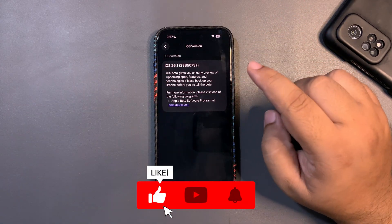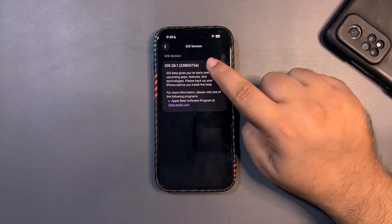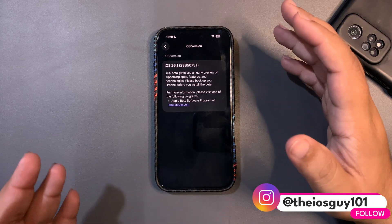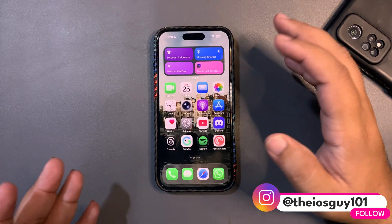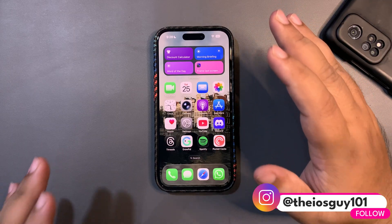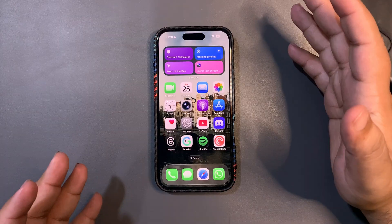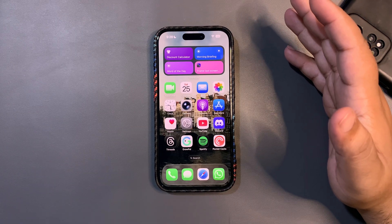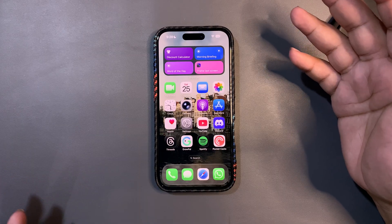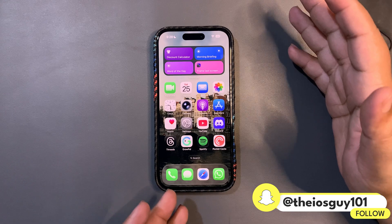If I get into the Settings and show you the build number of this update, it is 26.1 Beta 4. As you can see there is an 'A' at the end of the build number, and whenever there is an 'A' at the end of the build number, most probably we see an RC update as the next update. If we're going to get an RC update of 26.1, then 26.0.2 makes no sense at all.